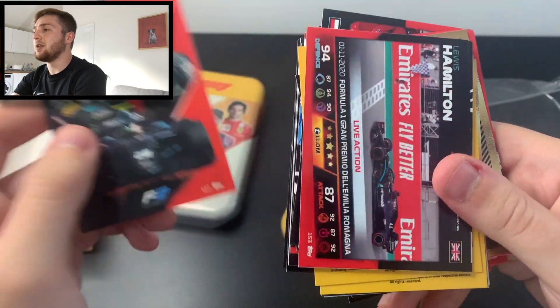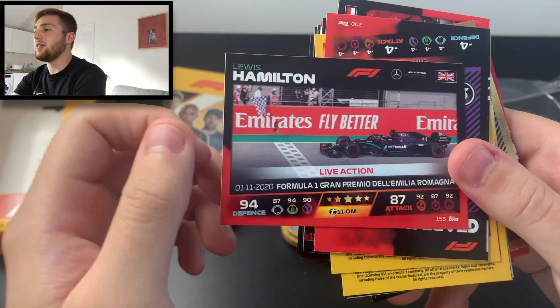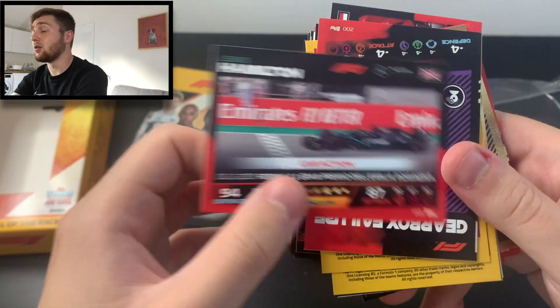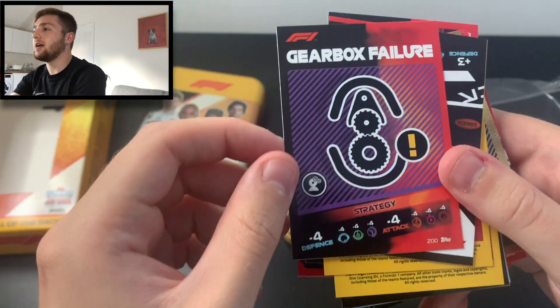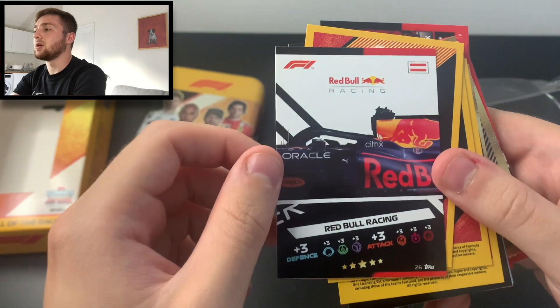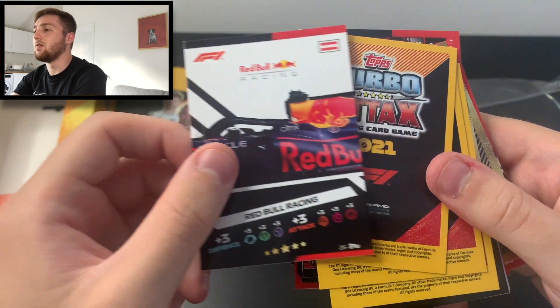We've got Günther Steiner team principal, the Haas F1 team logo, the ART team logo, the HWA Racelab F2 team logo, the Lewis Hamilton live action card from the Emilia Romagna Grand Prix last year, a gearbox failure strategy card — very nice — and the Red Bull Racing puzzle middle piece. So that's a great haul.